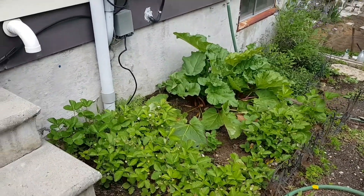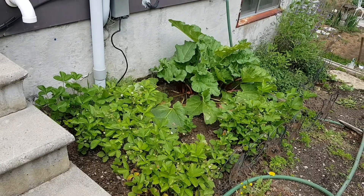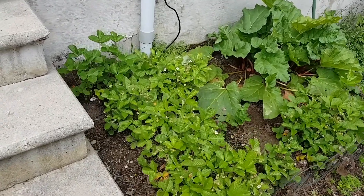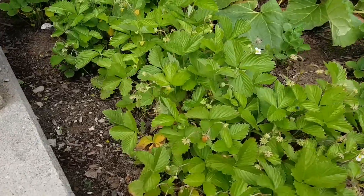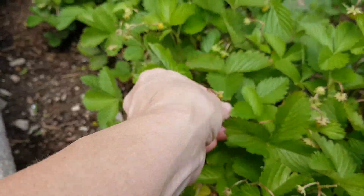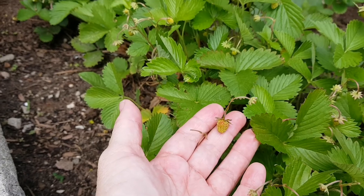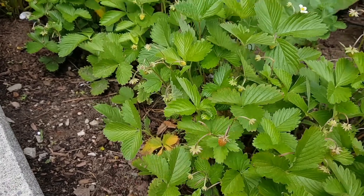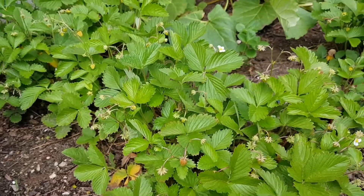Here we are on the south side of the house, and that's where the rhubarb and the strawberries are. I just have these tiny little strawberries — I just can't throw them away. I can't throw away plants, but I wish I had plants that had big strawberries on them.